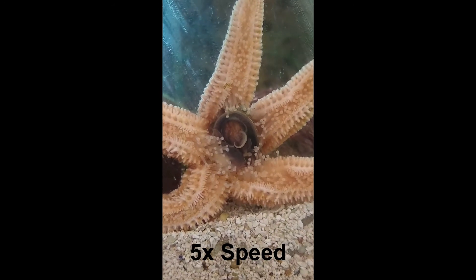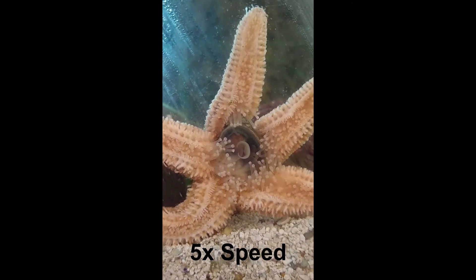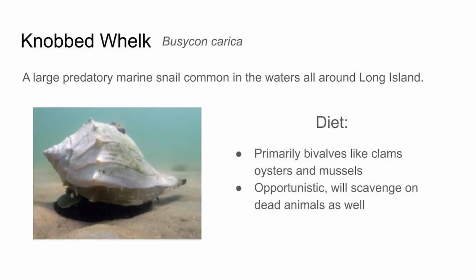The last animal I wanted to go over is another animal that a lot of people don't think of as predators — the knobbed whelk. This is a type of snail that lives in shallower waters around Long Island and they're fairly common; a lot of people are probably familiar with its shell. They're a close relative of the channeled whelk — the way you can tell the difference is the knobbed whelk has bumps all along the edge of its shell, while the channeled whelk has a groove instead. Like I mentioned, these snails are predators. They like to eat similar things to the sea star — clams and oysters, occasionally snails — and they're opportunistic, so they'll scavenge when they find something as well.